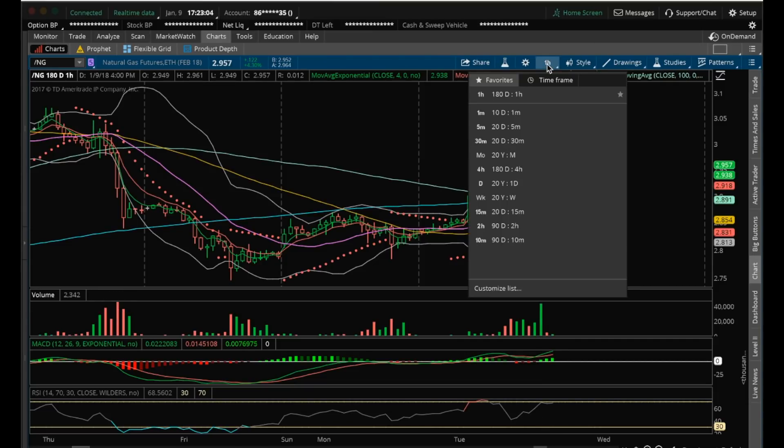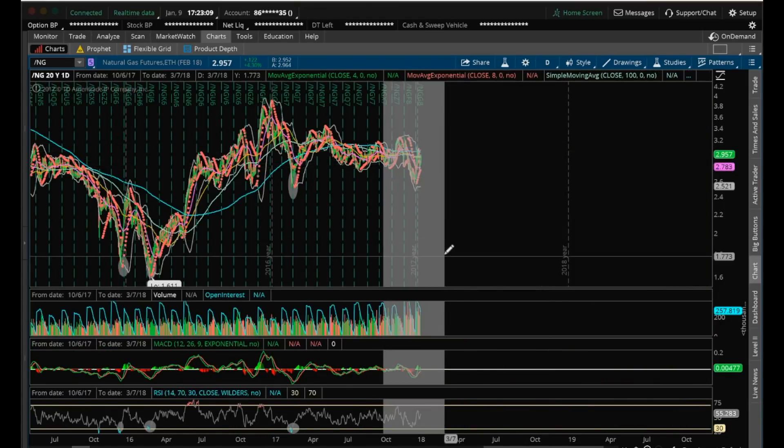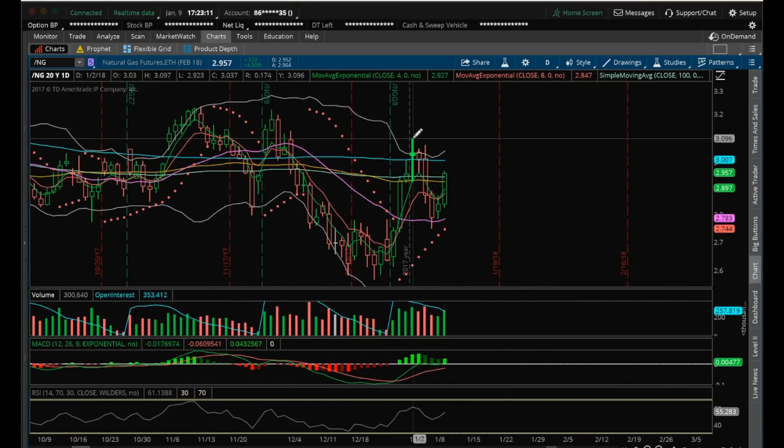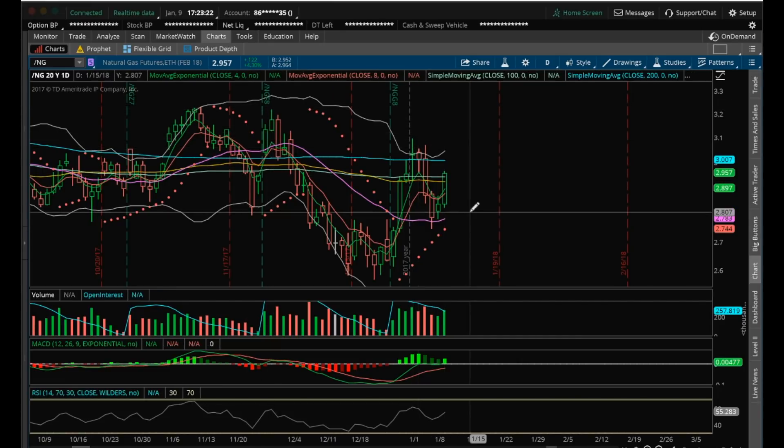So, the next resistance I'm going to look at on the daily is going to be this recent high here of 3.097. If we break 3.097, then for me, that will be a higher high on the daily here, potentially changing this trend of lower highs on this daily chart here.